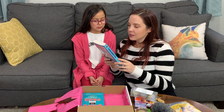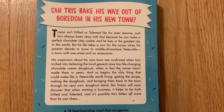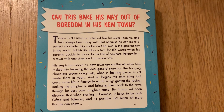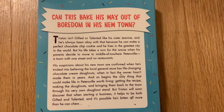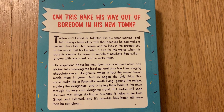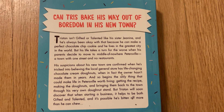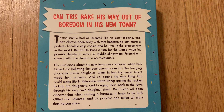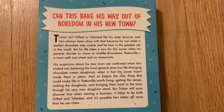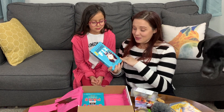The next book is called Everything is Less Terrible with Donuts — The Donut Fix. Can Tristan bake his way out of boredom in his new town? Tristan isn't gifted or talented like his sister Janine, but he can make a perfect chocolate chip cookie and he lives in the greatest city in the world. His life takes a turn when his parents move to middle-of-nowhere Petersville — a town with one street and no restaurants. He's tricked into believing the local store has life-changing chocolate cream donuts, but the owner hasn't made them in years. So begins his quest: get the recipe, make the donuts, and start his very own donut stand. This looks really good — I had wanted to read this book for a while, and I'm so excited it came in her book box.